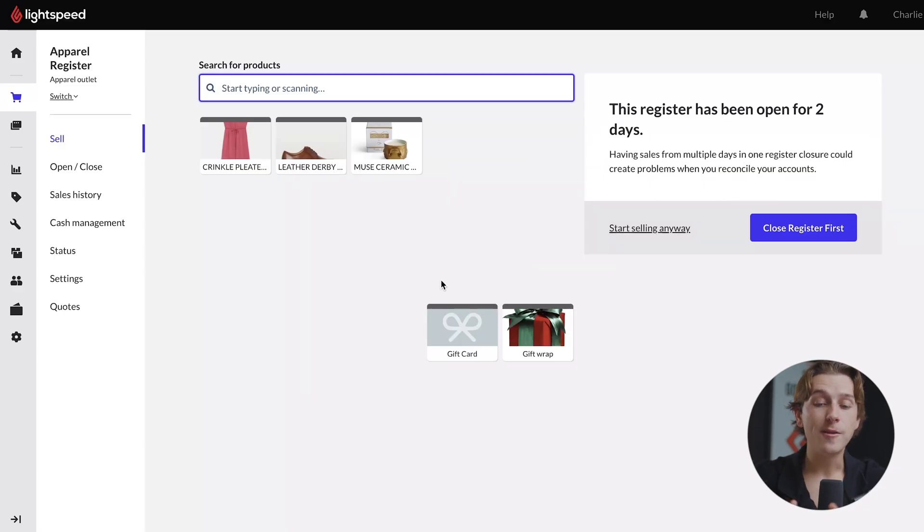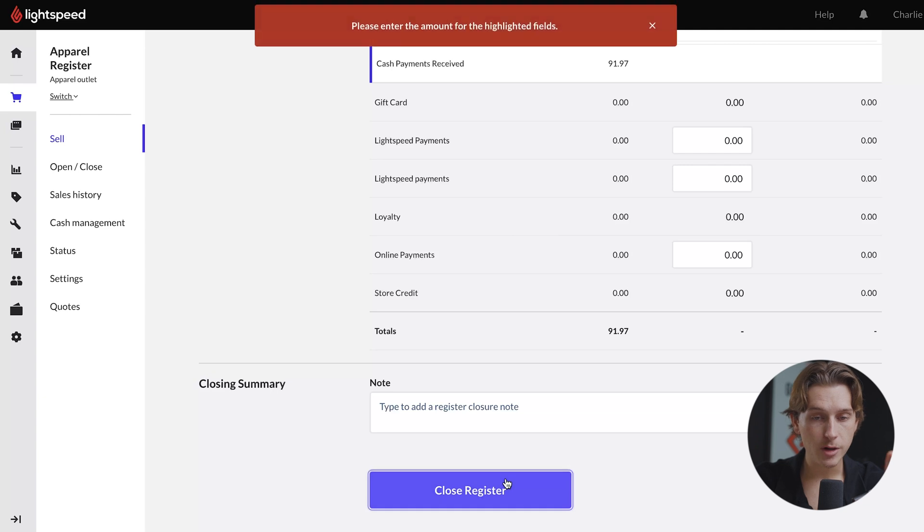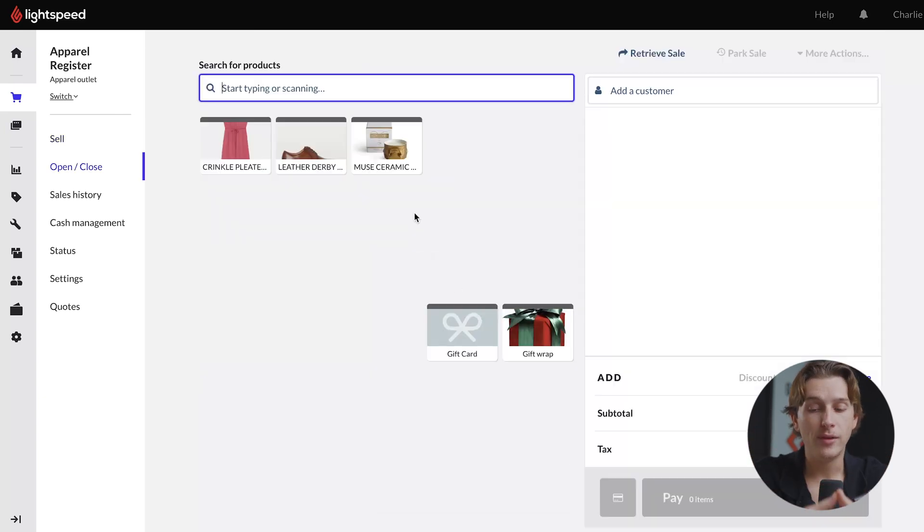Once you're inside Lightspeed, this is what it should look like. You can see this is the register that we currently have open. For the sake of this video, we'll close this register — just make sure everything looks good and hit Close Register. And this is what it should look like inside Lightspeed. We already have a register open, so we can start racking up sales and selling products as soon as possible.